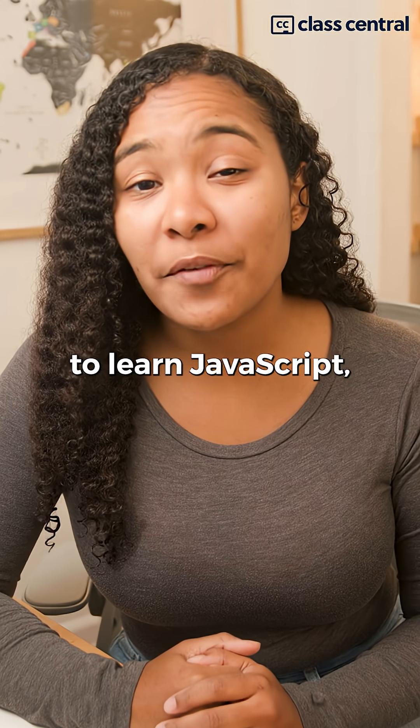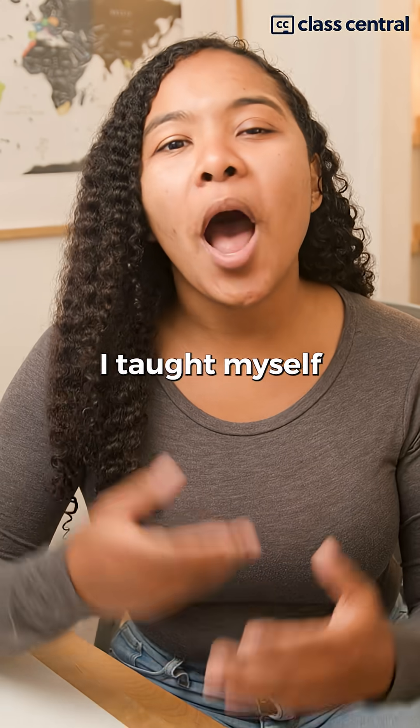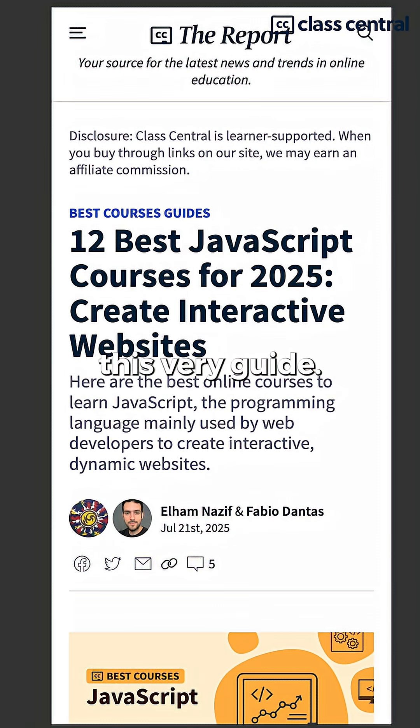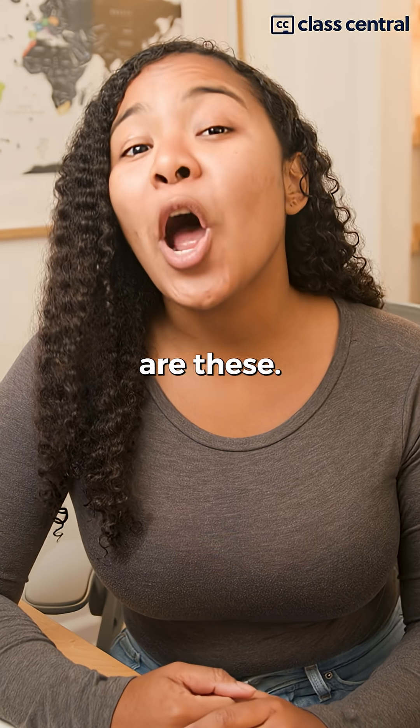If you only had a limited amount of time to learn JavaScript, you'll want a course that gives you the most bang for your buck. Years ago, I taught myself how to code using some of the courses mentioned in this very guide. These courses have been carefully selected by experts at classcentral.com. The five courses I'd suggest you look at are these.